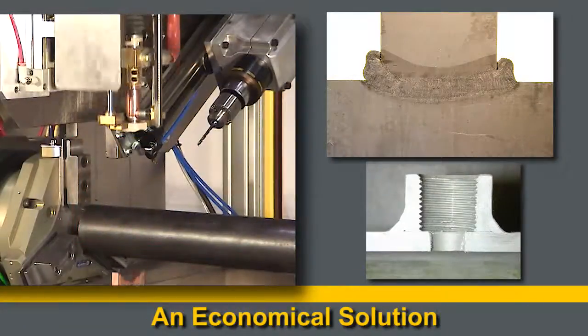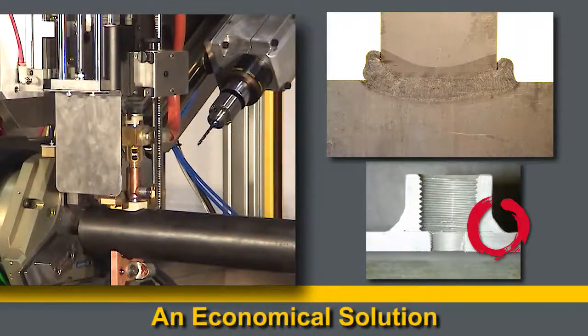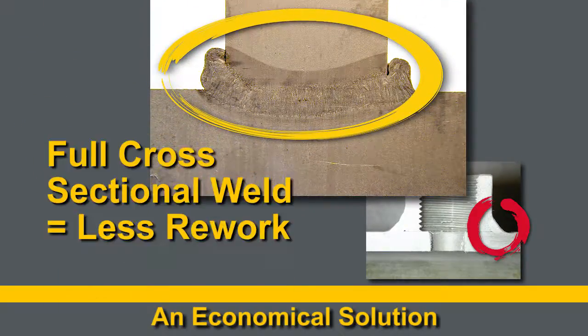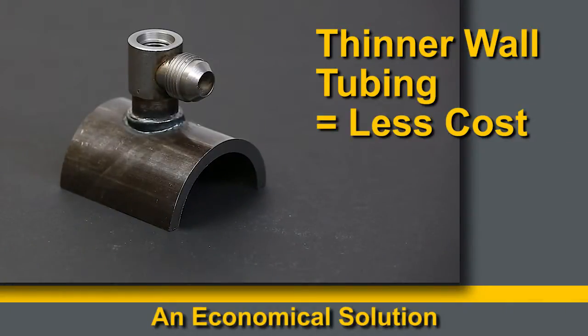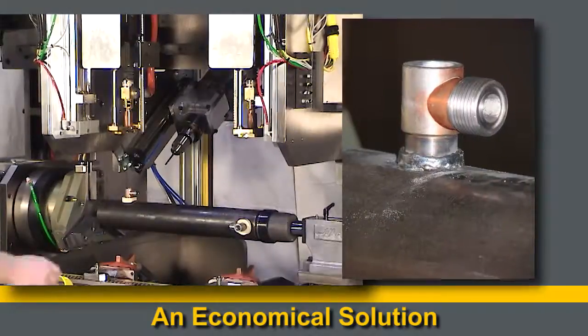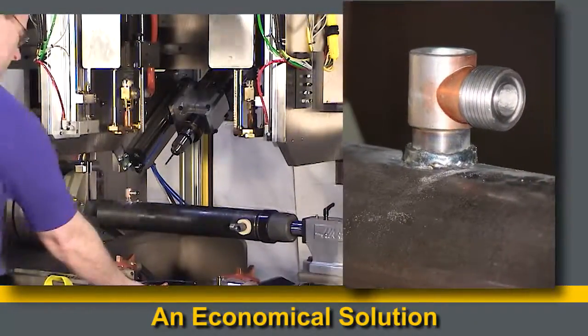With Image Industries ports, there are less leaks, because the whole port is welded with a full cross-sectional weld, which means a more solid leak-proof weld. Because of the fast weld times with Image Industries ports, many manufacturers have specified thinner wall tubing, so less steel is needed, saving you money on materials.